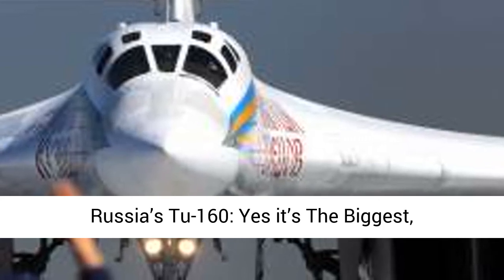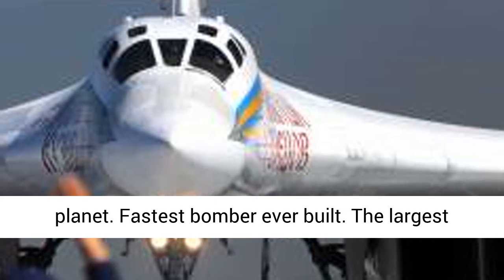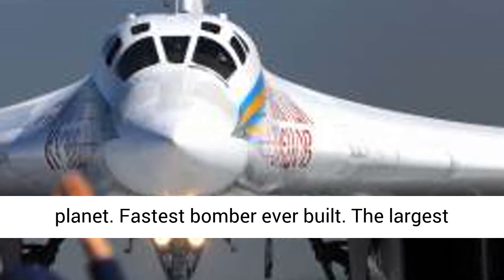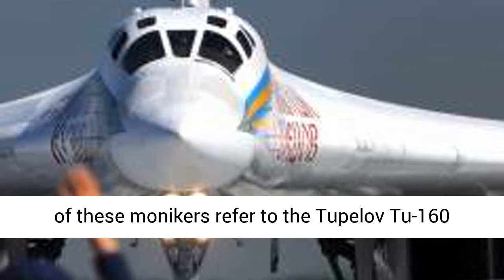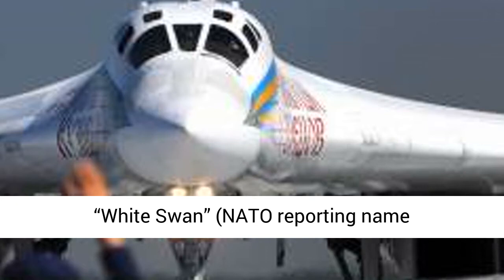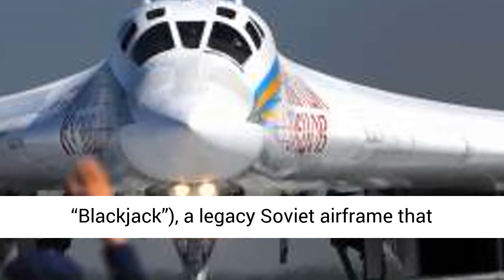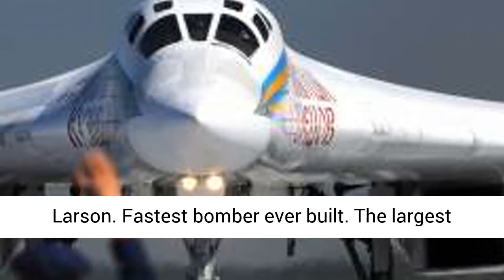Russia's Tu-160 — yes, it's the biggest, fastest, and heaviest bomber ever to fly on this planet. All of these monikers refer to the Tupolev Tu-160 White Swan, NATO reporting name Blackjack, a legacy Soviet airframe that has of late gotten a new lease on life.